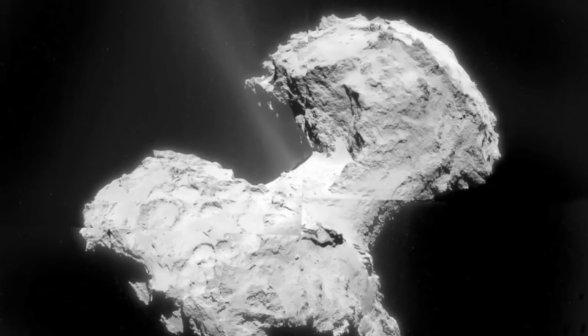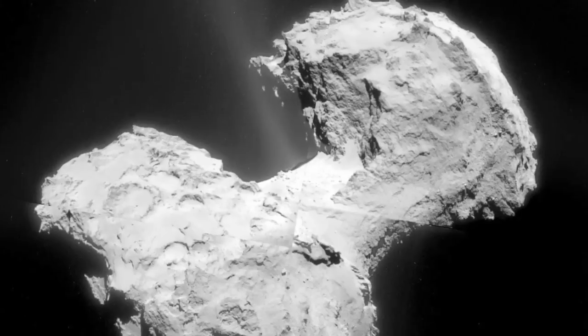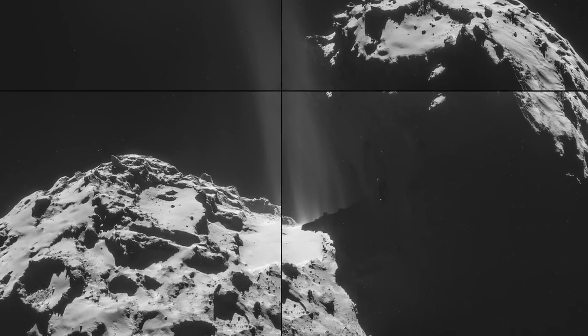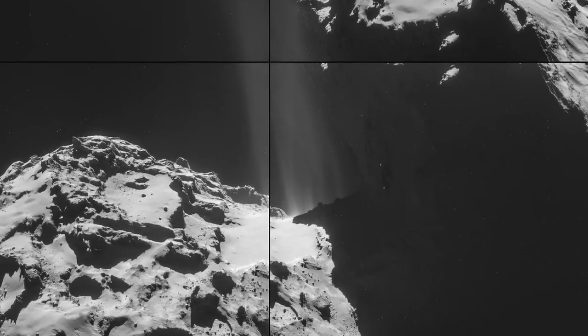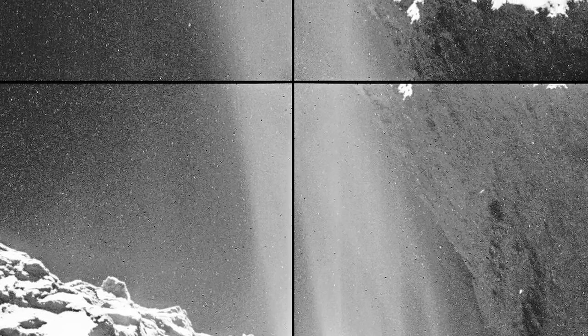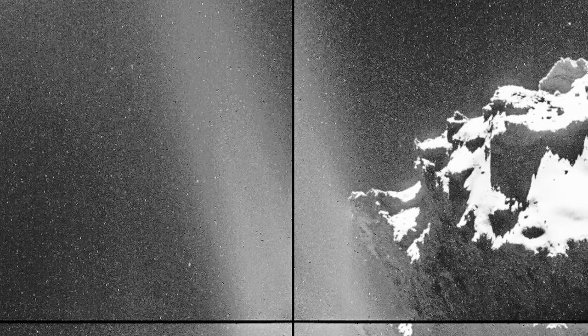We would also expect immediate exposure of the supposedly sublimating ice beneath the dry surface. Do we see any sign of these expected signatures of jet chambers below the surface? It's fair to say that to date nothing of the sort has been observed. And yet the creation of comet jets, the acceleration away from the nucleus, and the structure maintained across vast distances must have a reasonable explanation, even if we have to look beyond standard theory to find it.